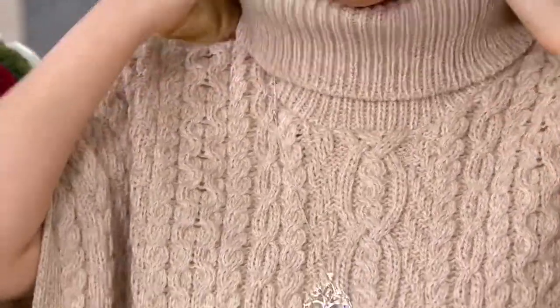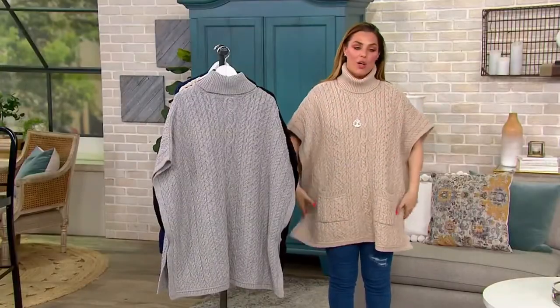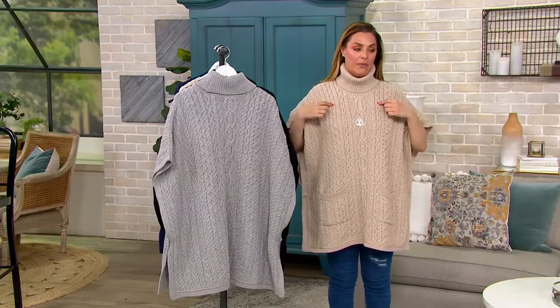Oh yeah, you're right, absolutely. It's definitely like moldable, the merino wool, and I love that. So this one you can really — more than all of them — really appreciate all the different cable stitching.